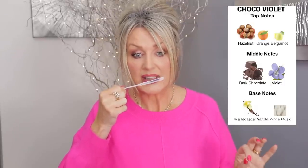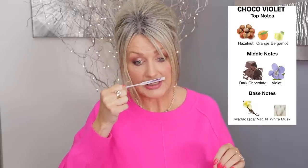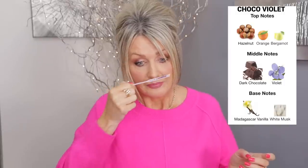In Choco Violet the top notes are sparkling bergamot, orange and hazelnut — I don't smell any bergamot or orange. The middle has violet and dark chocolate, and the base has Madagascar vanilla pods and white musk. To me this opens with chocolate and hazelnut, and then after a while you get the violet. The drying down is so weird — to me this smells like Nutella, or actually like dry coco pops cereal — if you stuck your nose in a box of dry chocolate cereal.